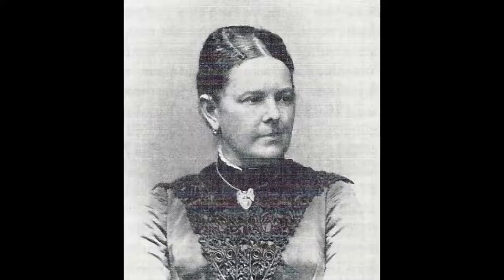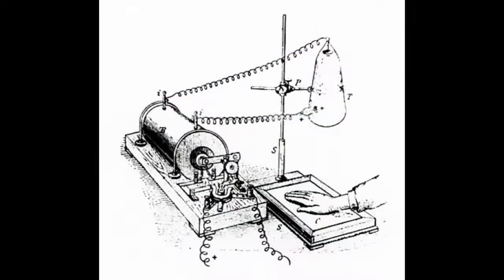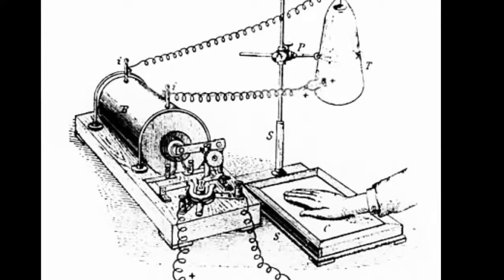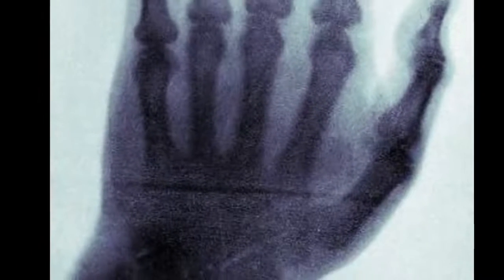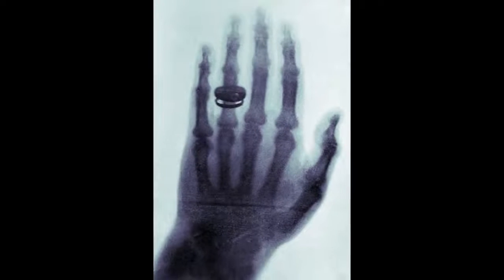Curious about this, he called to his wife Bertha and said, 'Let me show you what I am doing because no one is going to believe this.' Then he placed his wife's hand under the tube and produced a static image of her hand using a 15-minute exposure. Upon seeing the image of the bones in her hand, she is reputed to have said, 'I have seen my own death.' In those days, people only saw a skeleton after someone had died. The idea of seeing part of the body on an image of a living person was beyond anyone's imagination. This became the world's first radiograph.